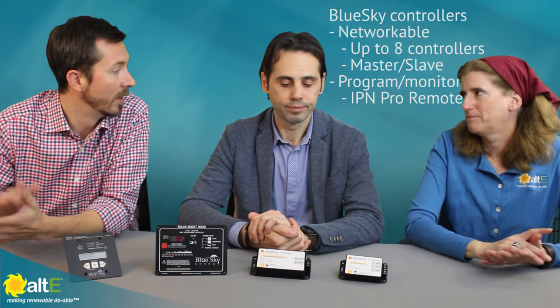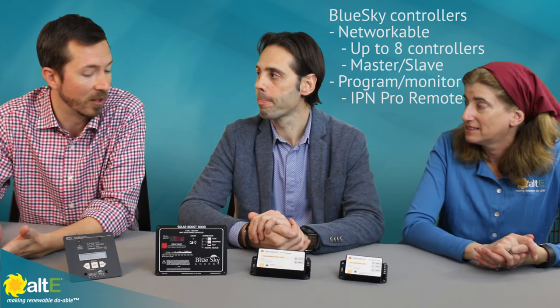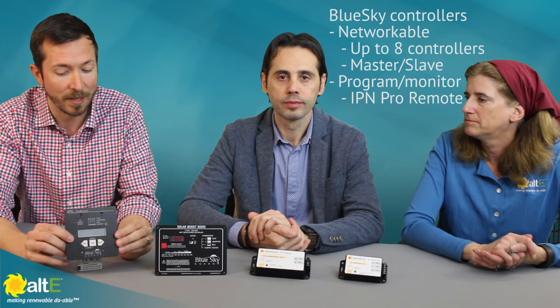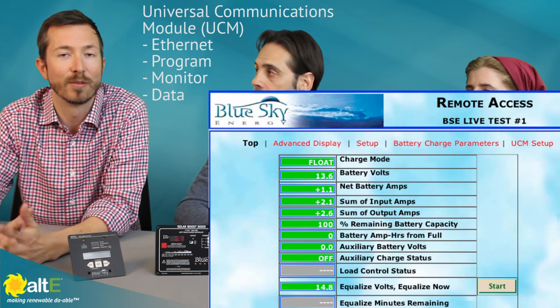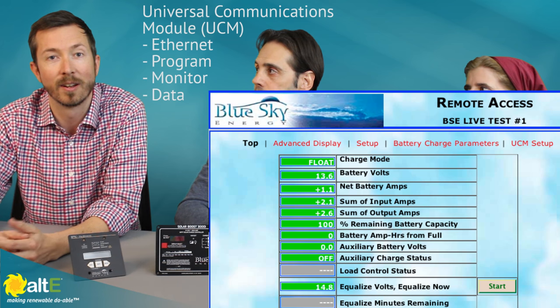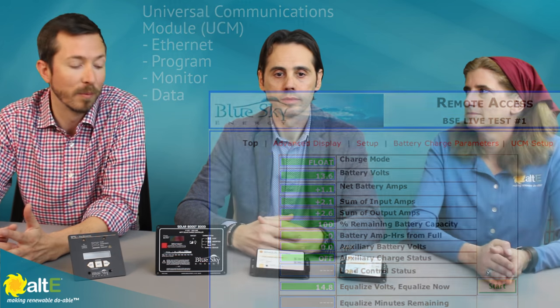The great thing about these controllers is they're all networkable — up to eight controllers in a master-slave configuration, programmable and monitorable with the IPN Pro Remote. We hear a lot from customers these days that everyone wants data. We offer a very robust data capture and reporting network. It plays well with our UCM — our universal communications module — which is essentially a server in a box. You can collect the data or put it on an Ethernet connection and access it from the web.